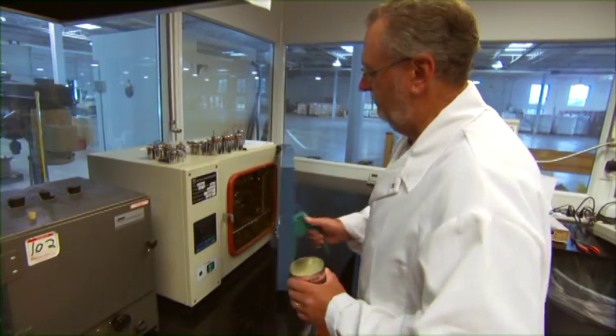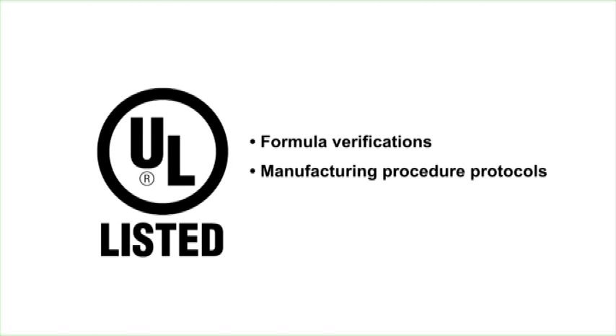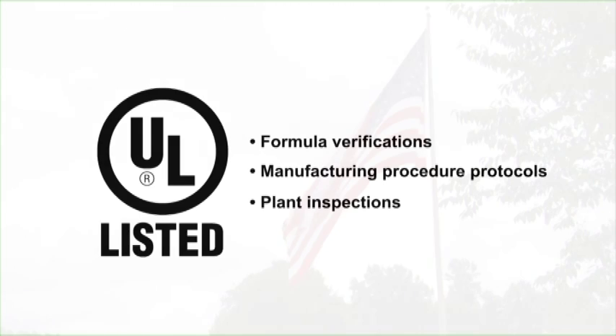For over a decade, we are proud to have our product continuously registered with Underwriters Laboratories label and listing program — a comprehensive quality program that includes formula verifications, manufacturing procedure protocols, and plant inspections by UL auditors.